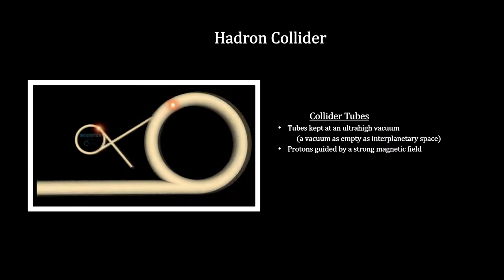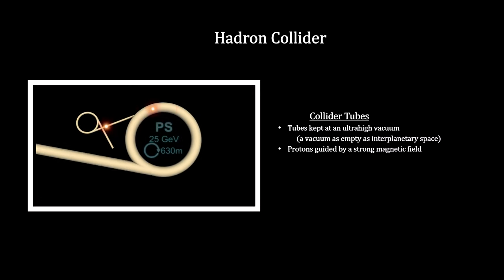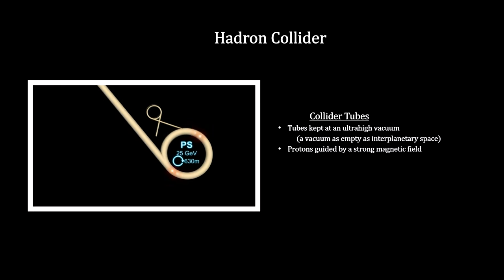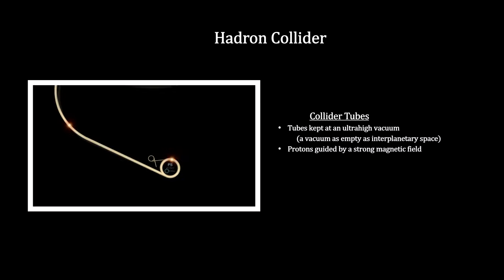The protons are then flung into the proton synchrotron. They circle here for 1.2 seconds, reaching 99.9% of the speed of light.